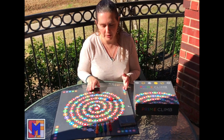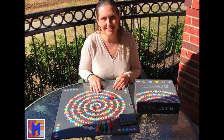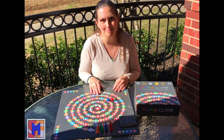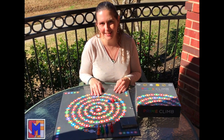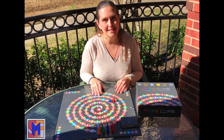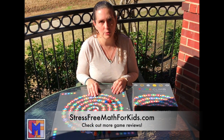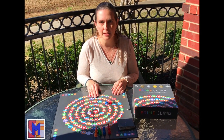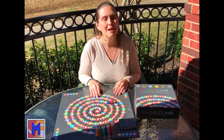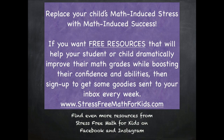Your goal is to get both of your pawns to 101, while keeping your opponents from making it — kind of like Sorry, but with a great math twist. Lots of math and lots of fun going on in this game. Highly recommend. Come to my website stressfreemathforkids.com — I go into a lot more detail about how you can use this game to teach and even to assess kids. It's a great one, and I highly recommend it even for your next family fun game night.